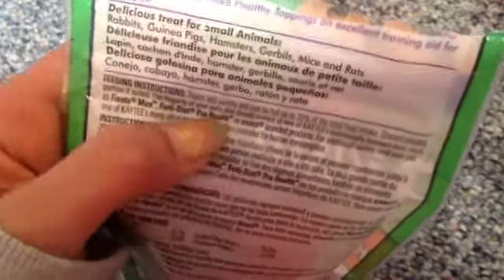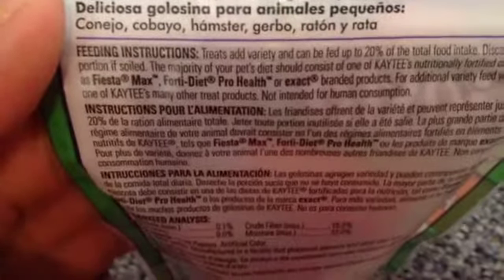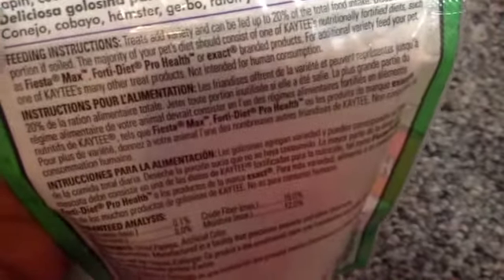I also don't really recommend these foods as a total food diet for hamsters because they're really fatty and stuff. Maybe you can feed these for like a seed mix or something. I recommend Hazel Hamster or Carefish Complete Menu or stuff like that.